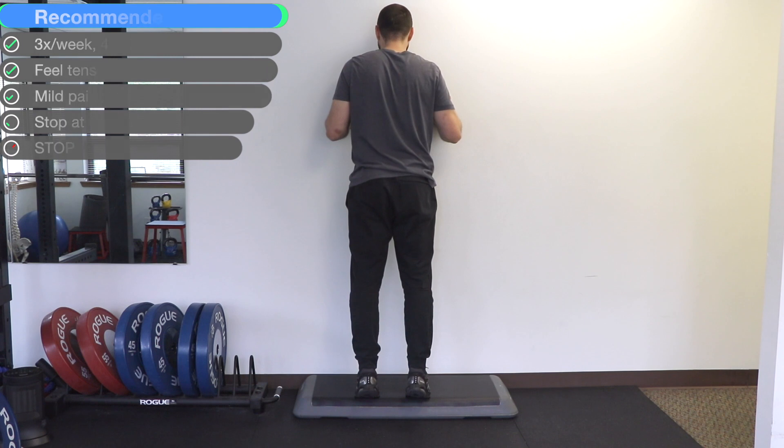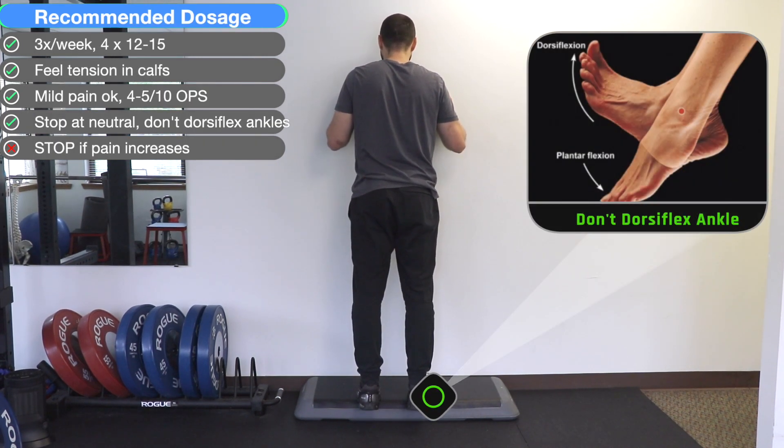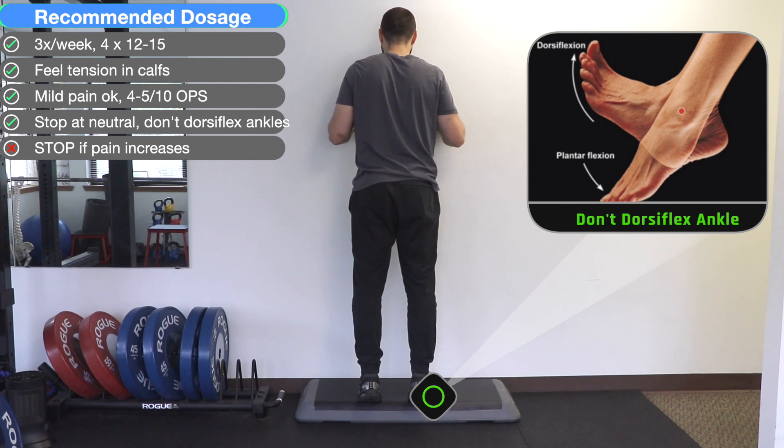For those of you that have insertional tendinopathy, only go back to neutral — don't let your ankles dorsiflex, as this puts excessive compression on the tendon.